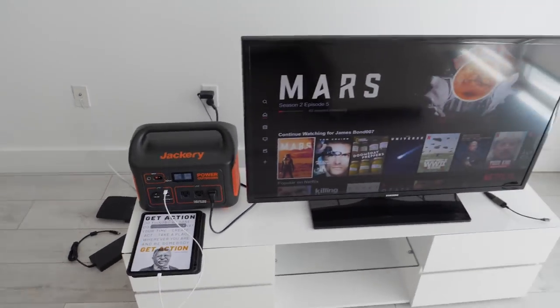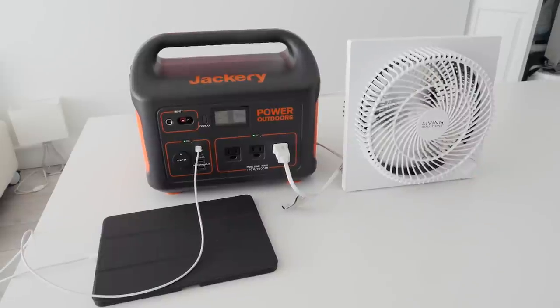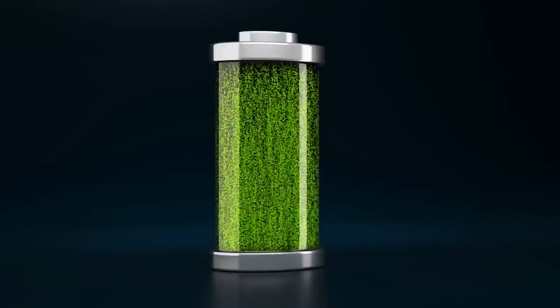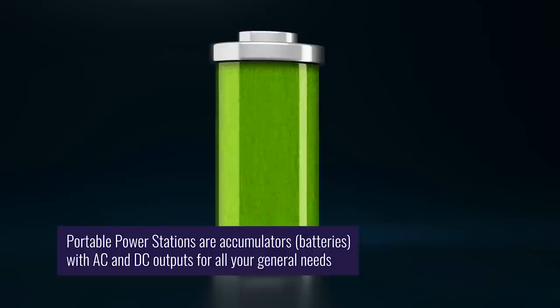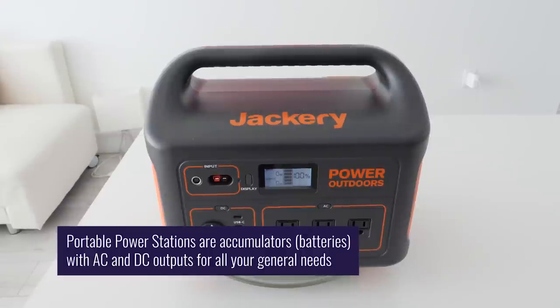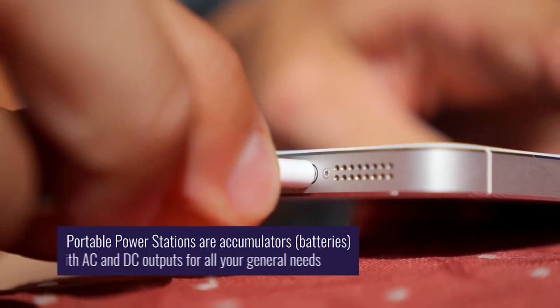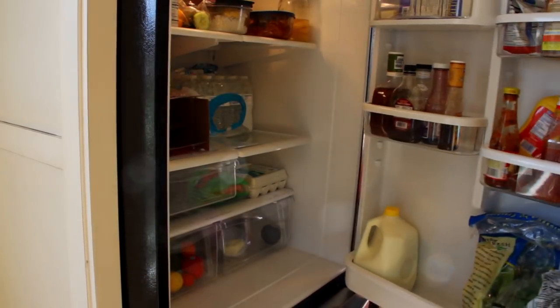Portable power stations are like having an electrical outlet in a box you can carry with you anywhere, and are surprisingly practical and effective. Power is stored in a giant rechargeable battery inside the unit, and these power packs are equipped with AC outlets, DC outlets and USB charging ports to power a variety of devices including phones, laptops, televisions and even AC appliances like a refrigerator.